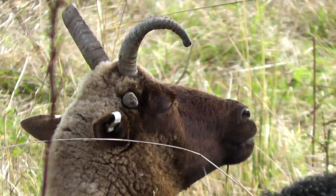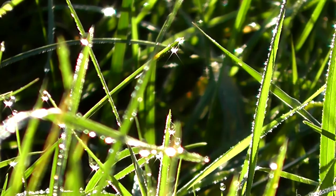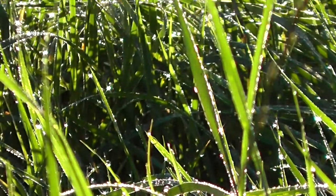On the reserve they've got these old breed longhorn sheep to help manage the grass, which today is covered in autumnal dew. It really is a beautiful day - it's great to be out and at the moment there's hardly a cloud in the sky.